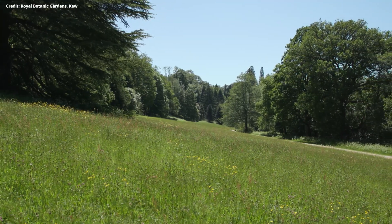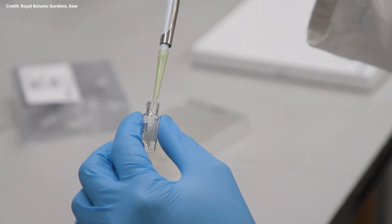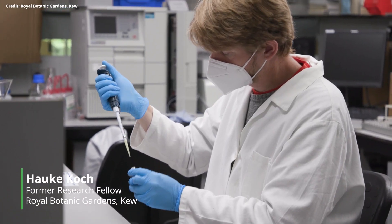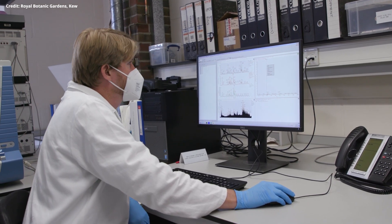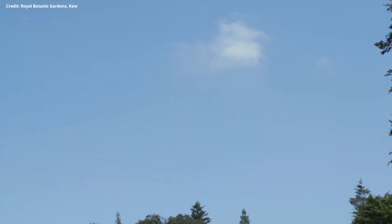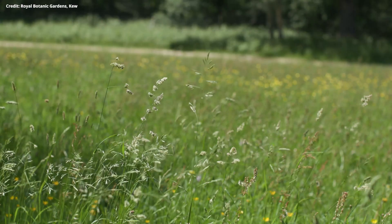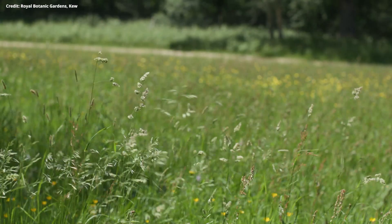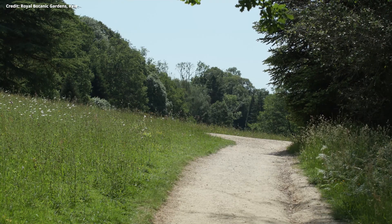At Kew, we're trying to help pollinators through our research. We have an approach where we combine lab work, where we are analysing the pollen and nectar chemistry of UK plants that are important for pollinators, to understand which plants are nutritious for pollinators but also which plants might have medicinal benefits for pollinators against their diseases. But we are also going into the field now. This year we started the landscape ecology program at Wakehurst, where we're trying to study in meadows in southern England which plant species are really important to support pollinator diversity and how we can better improve the landscapes for pollinators in the UK.